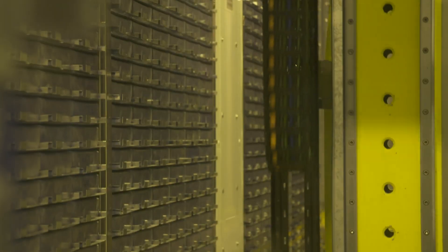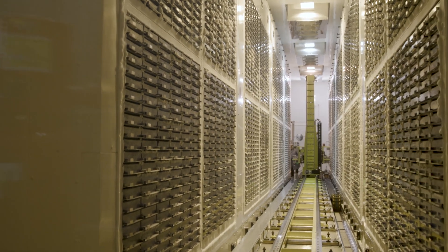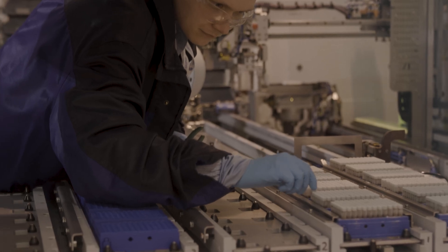We're in the UK Biobank freezer. This is our robot that's doing picking for the samples for projects. We've got 10 million samples in the freezer here; overall in our resource we've got about 17 million samples.